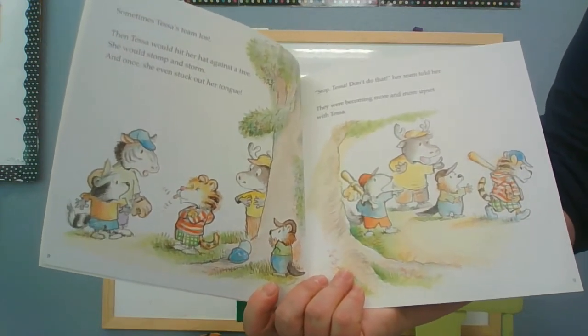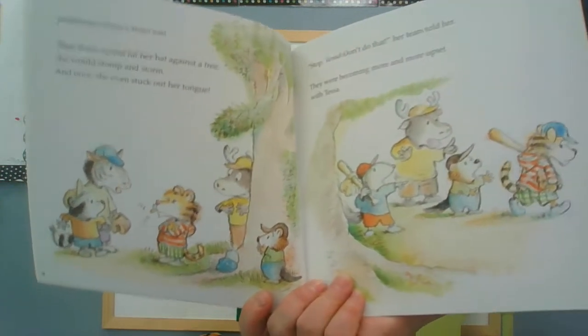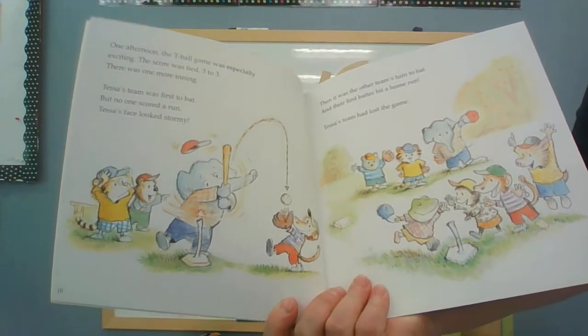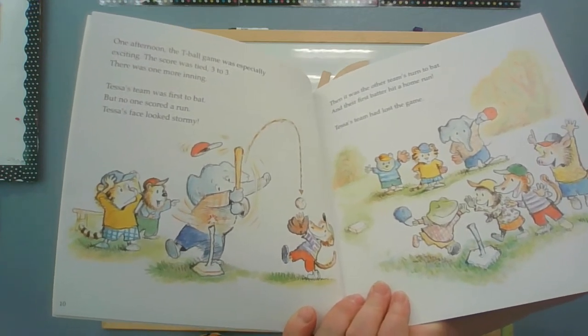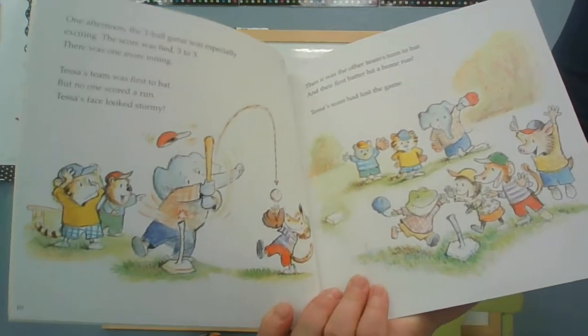Stop, Tessa. Don't do that, her team told her. They were becoming more and more upset with Tessa. One afternoon, the t-ball game was especially exciting. The score was tied three to three. There was one more inning. Tessa's team was first to bat, but no one scored a run. Tessa's face looked stormy.